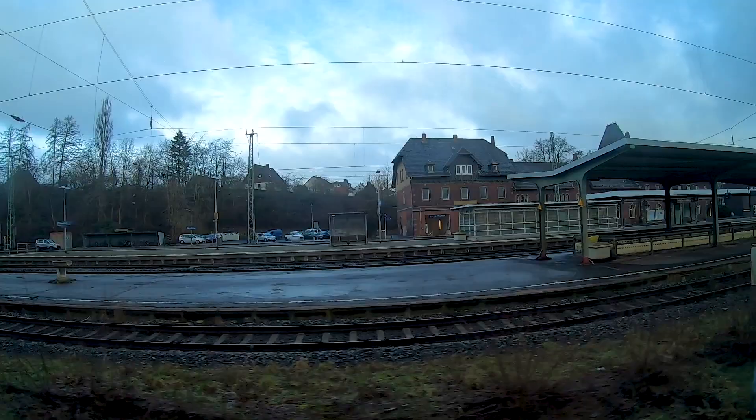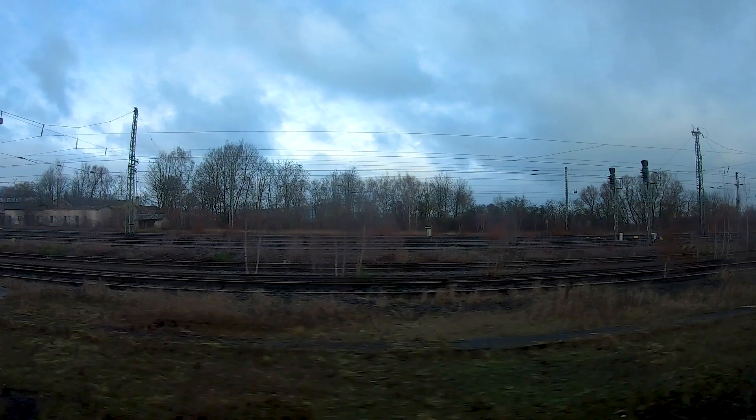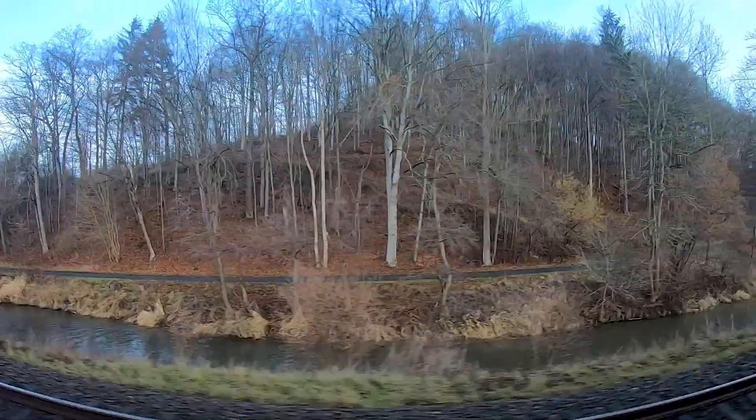From here on we are stopping at more stations until we reach the city of Heilbad Heiligenstadt, because there are only regional express trains on this part of the line, so we have to stop at the smaller stations in between as well. My train is continuing from Heilbad Heiligenstadt to Leinefelde, and from there on it goes to Erfurt.